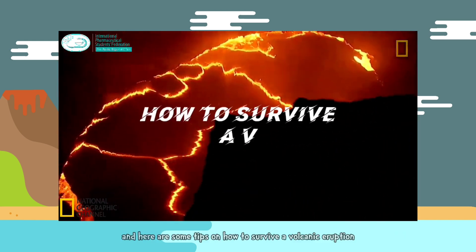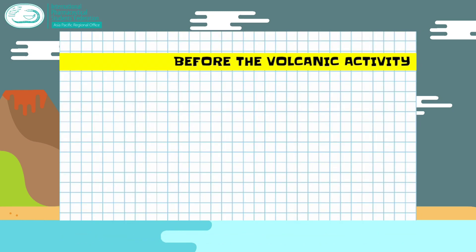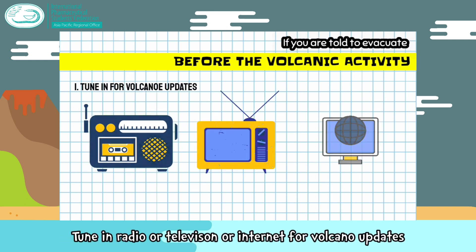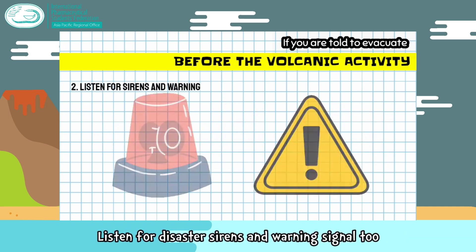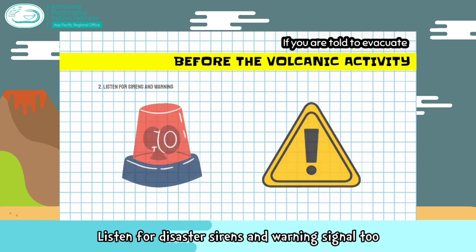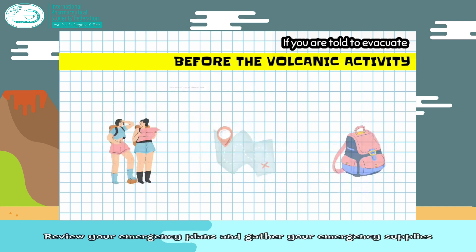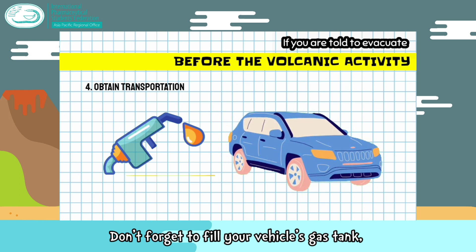Here are some tips on how to survive a volcanic eruption. Before the volcanic activity, tune in to radio, television, or the internet for volcano updates. Listen for disaster alerts and warning signals. Review your emergency plan and gather your emergency supplies. Don't forget to fill your vehicle's gas tank.